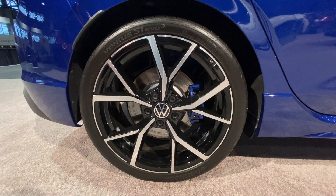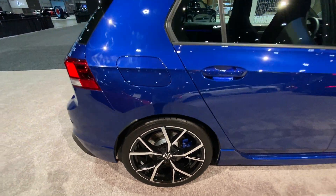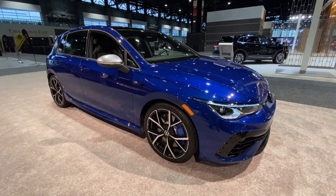I like those painted brake calipers. But that's just a quick walk around the 2022 Volkswagen Golf R.